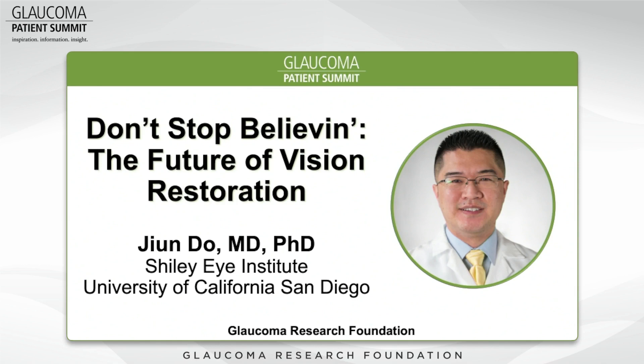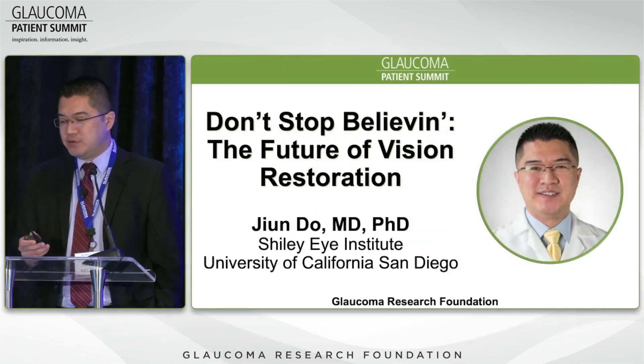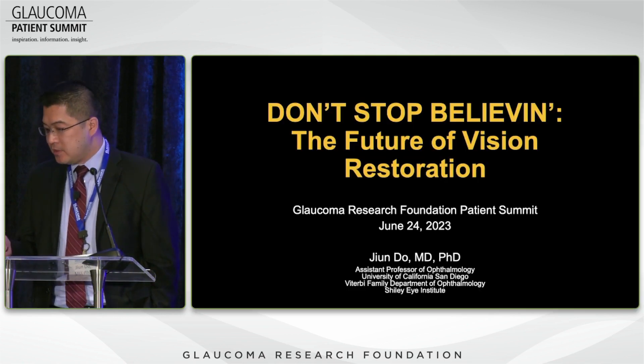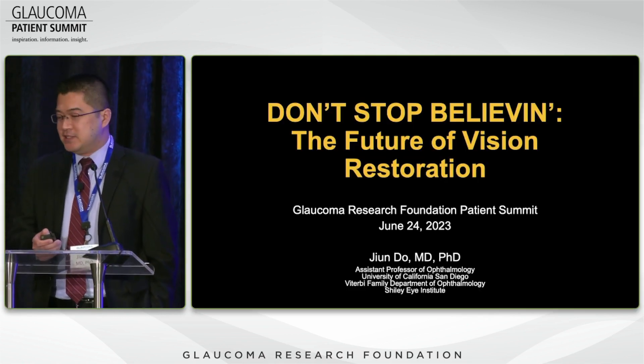Thank you, Dr. Bedrood. I am now older than Dr. Bedrood, so we're all good. Thank you so much for coming. I'm going to be talking about the future of vision restoration, or how do we really restore vision to people who have lost it.